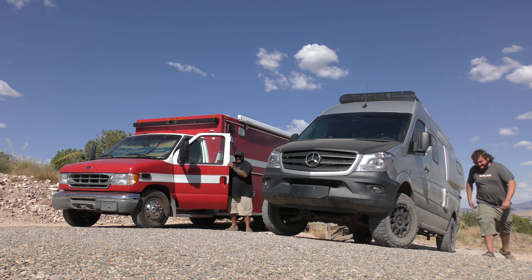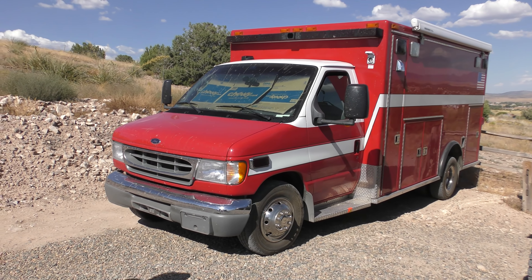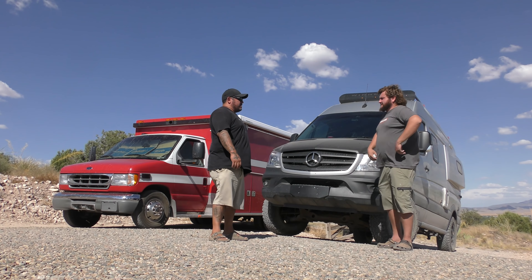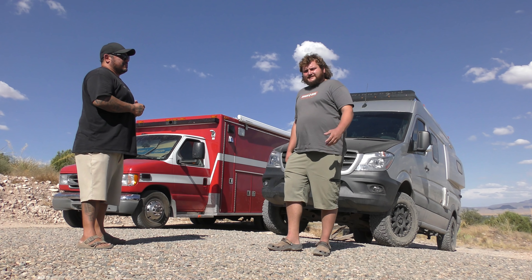These are quite the rigs. How are you gonna make a decision on which one you're gonna keep? The subscribers — the people who watch the channel — will decide.